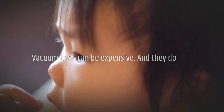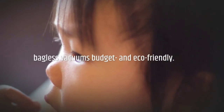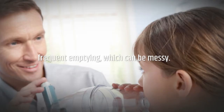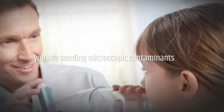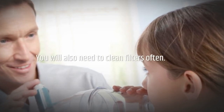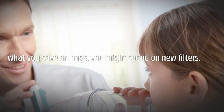When choosing between bagless and bag vacuums, cost is likely to play a significant factor. Vacuum bags can be expensive and they do add to the landfill problem, which is what makes bagless vacuums budget- and eco-friendly. Bagless vacuums, however, require more frequent emptying, which can be messy. If you have allergies or asthma, you are sending microscopic contaminants into the air every time you empty the dustbin. You will also need to clean filters often, and if your vacuum requires a HEPA filter, what you save on bags you might spend on new filters.